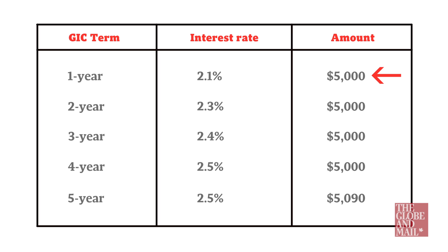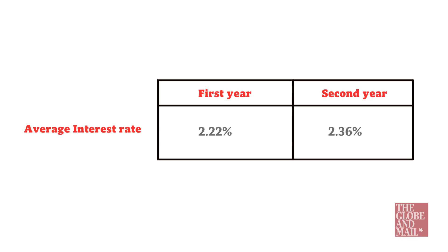The money that used to be in a one-year GIC is now in the five-year GIC spot, earning considerably more interest than it was before. Look what's happened to the average interest rate of your ladder — it's gone from 2.22% to 2.36%.